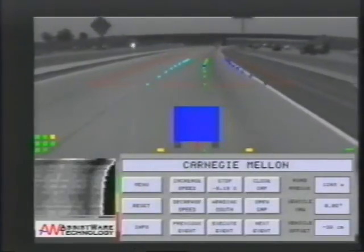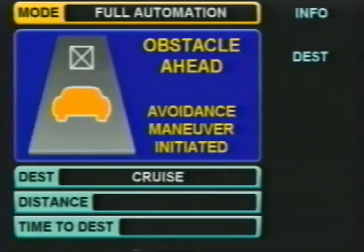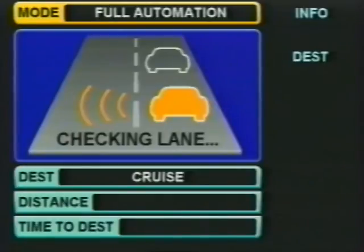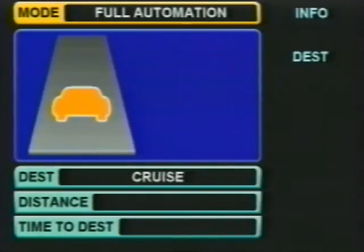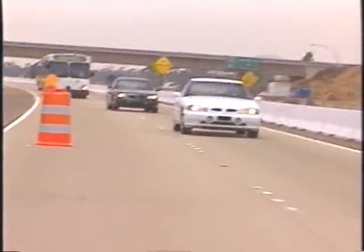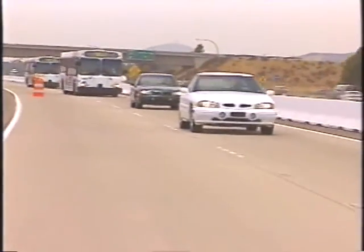As the Navlab drives around a curve, its radar sees an obstacle and the vision system correctly detects that the obstacle is in its own lane. The vehicle checks its vision system to see where the next lane is, checks its side and rear sensors to make sure the lane is clear, and slides over to change lanes. It also radios a warning to following automated vehicles so they can make a safe maneuver before they even see the obstacle.